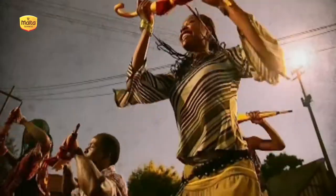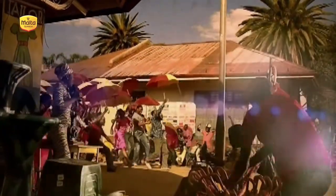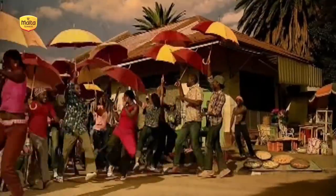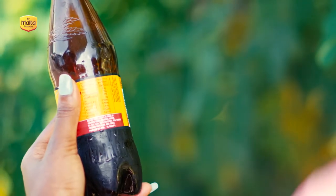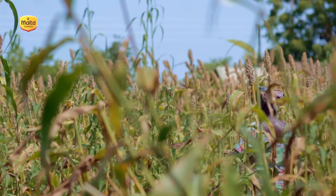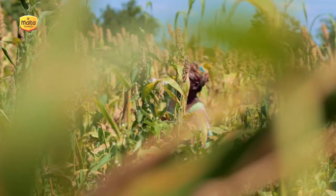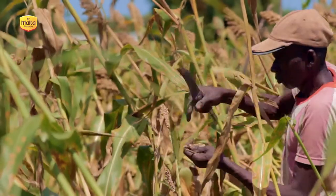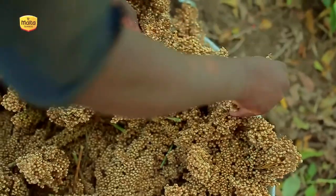Malta Guinness has been energizing and inspiring Ghanaians since 1989, yet not many people know the unique story behind what goes into each bottle to deliver great tasting natural goodness, energy and vitality. Now, here is where you pay extra attention. Ghanaian farmers up and down the country play such an important role in making this special process happen. Our strong and gallant Ghanaian farmers work the soil to bring us the high quality, locally sourced ingredients that go into every Malta Guinness.